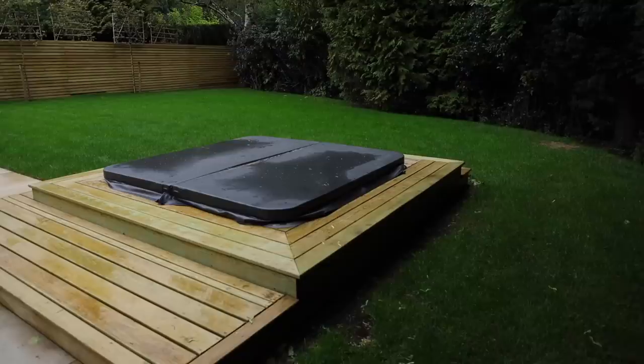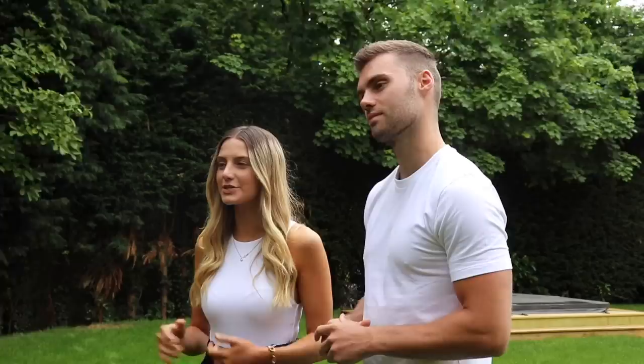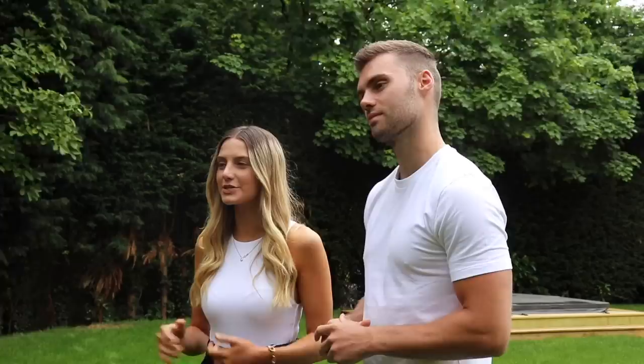Now we've seen the inside of the property, let's head outside to the garden. Coming outside, we've got a sunken hot tub over to the right and the garden is south-facing — a fantastic space for capturing the sun. We hope you enjoyed this property tour. Make sure to check out our channel and hit subscribe to see more luxury homes. Thank you so much for watching.